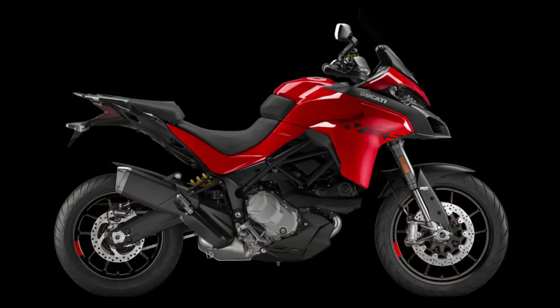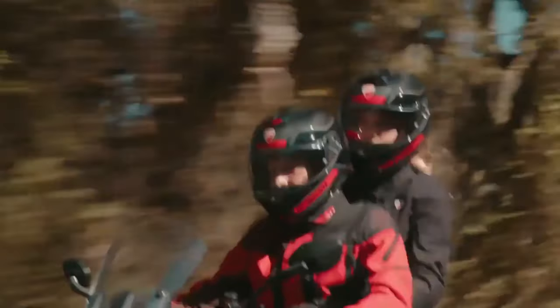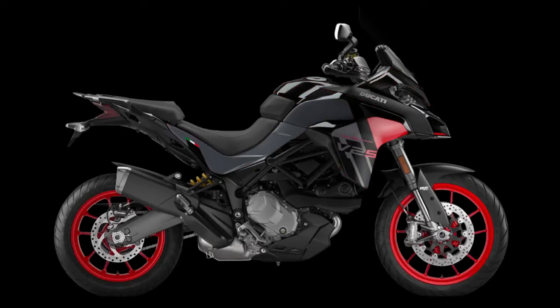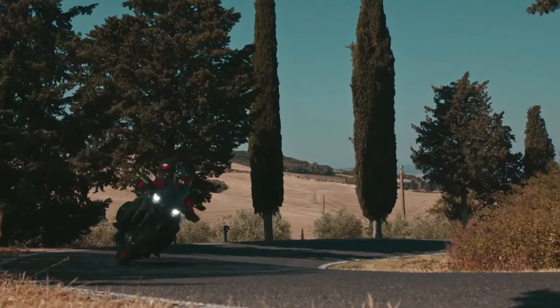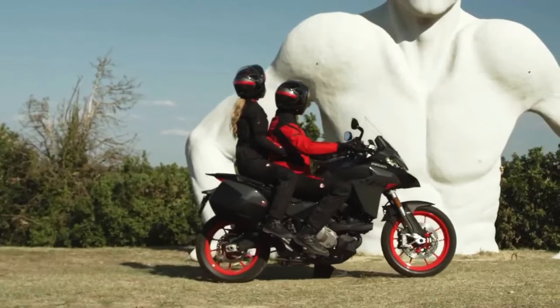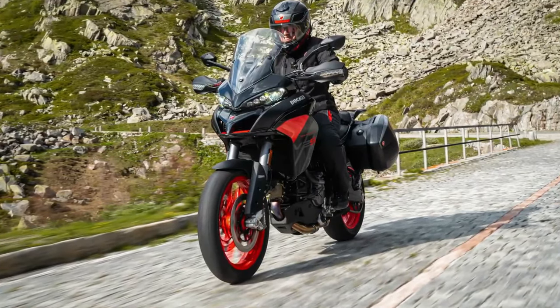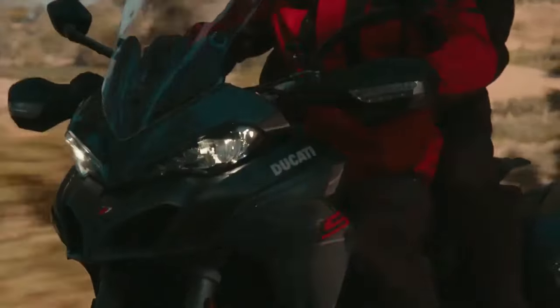The 2024 Ducati Multistrada V2 takes on a dark attire to look better than the Multistrada V4. If you're in the market for a capable adventure tourer from Europe, the Multistrada V2 serves as the entry ticket into the popular Multistrada range, with top-shelf components, electronics, and a thumpy Desmo mill. For 2024, Ducati has introduced a new thrilling black livery, wrapping the bodywork in gloss black and dark gray finishes.